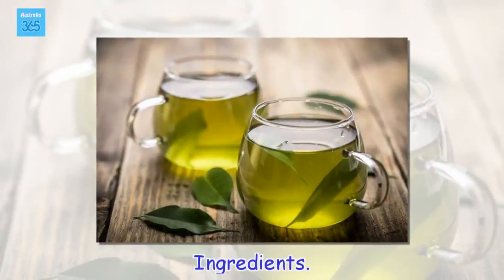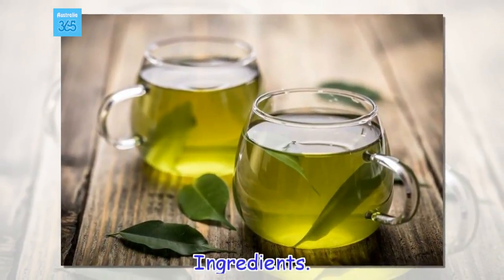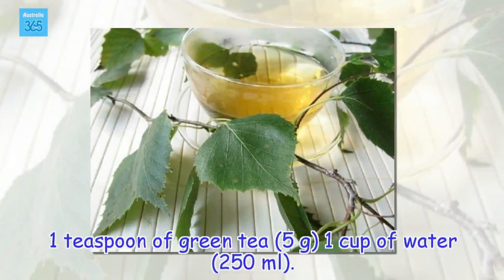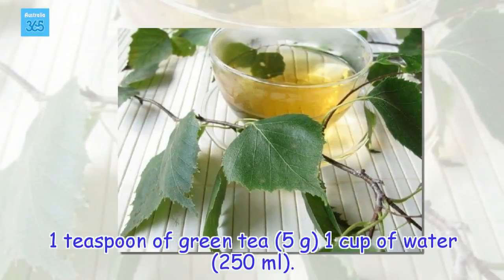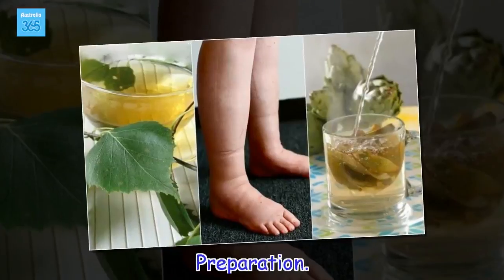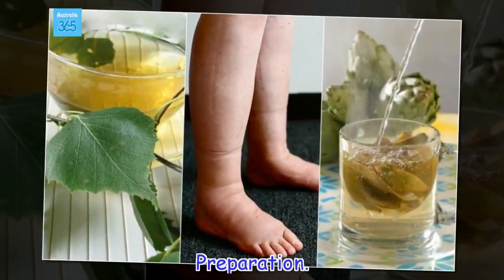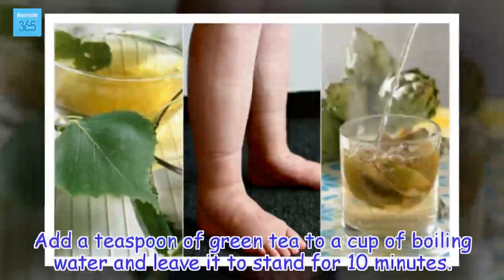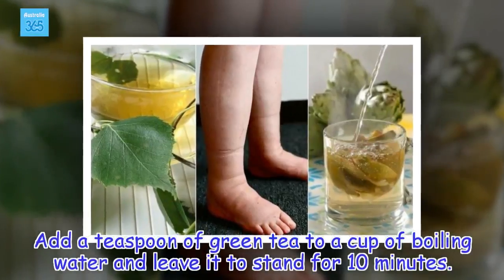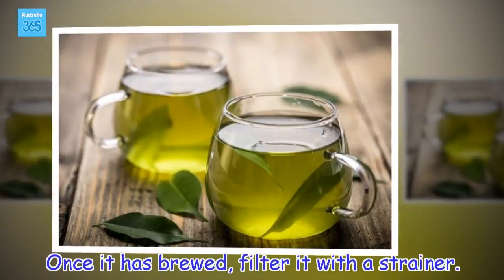Ingredients: 1 teaspoon of green tea (5 grams), 1 cup of water (250 millilitres). Preparation: Add a teaspoon of green tea to a cup of boiling water and leave it to stand for 10 minutes. Once it has brewed, filter it with a strainer.